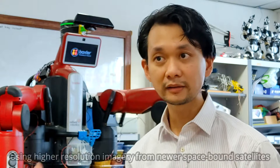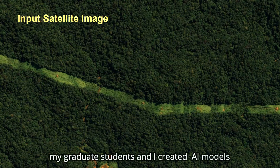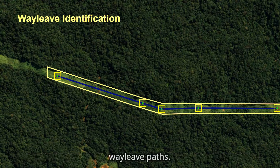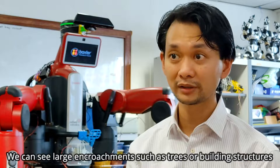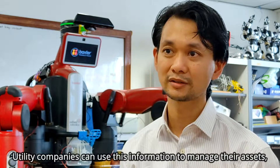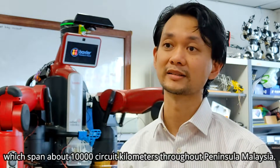Using higher resolution imagery from newer space-borne satellites, my graduate students and I created AI models that can be used to identify electrical transmission towers and wayleaf paths. We can see large encroachments such as trees or building structures and identify if they enter the electrical wayleaf, which can be dangerous. Utility companies can use this information to manage their assets, which span about 10,000 circuit kilometers throughout Peninsula Malaysia.